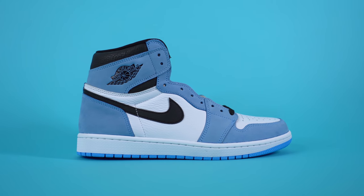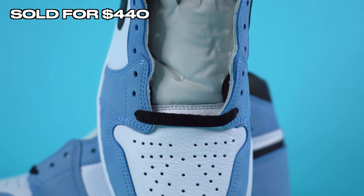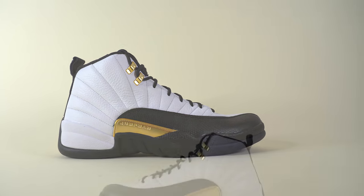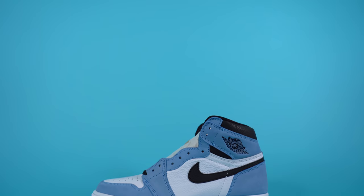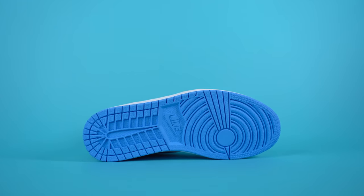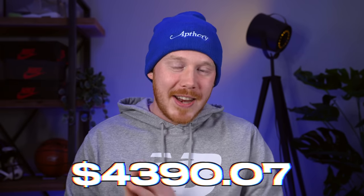The first pair we sold on StockX were the Air Jordan 1 University Blues — another trade. We sold those for $440 and after processing fees and shipping, added $387.20 to the fund. The second pair were the Air Jordan 12 Royalties, sold for $245, leaving us with $215.60 after fees. eBay recently added fees, so even though StockX has higher fees, the difference is only about $10 to $20. After all those sales, the sneaker collection fund sits at $4,390.07.